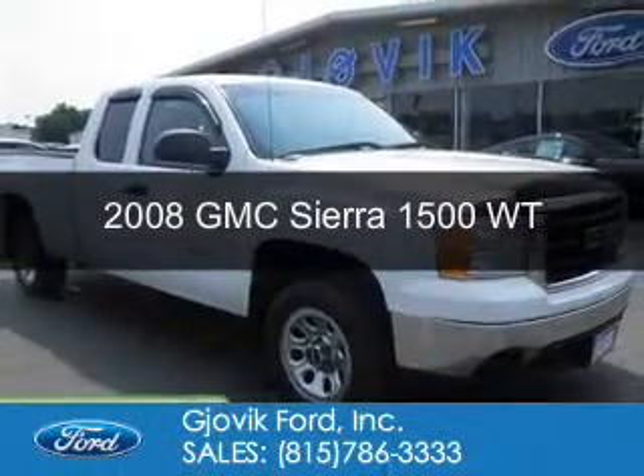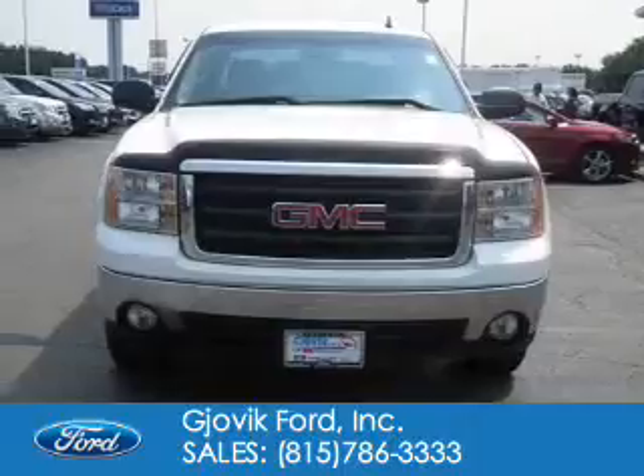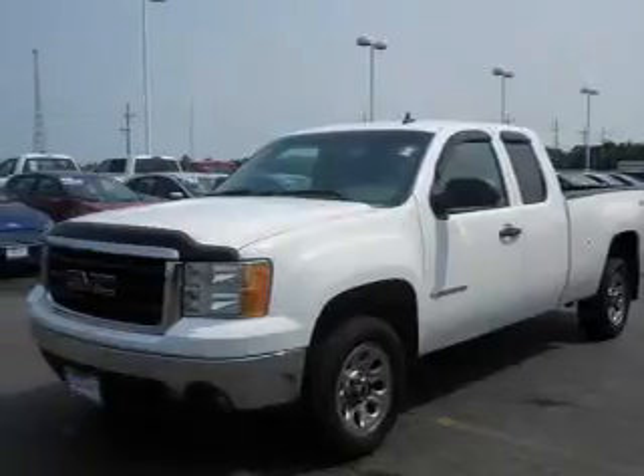This is a used 2008 GMC Sierra 1500. It's powered by four-wheel drive, an eight-cylinder engine, and a four-speed automatic transmission.